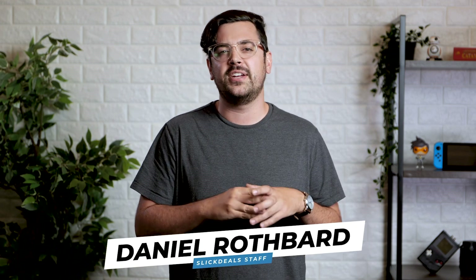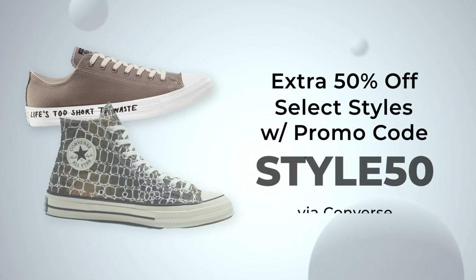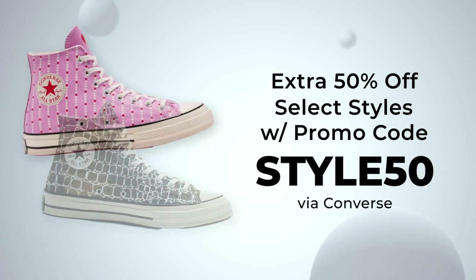Converse is having a 50% off sale and there are a bunch of styles available for less than $20 each. Some were even as low as $15, but those styles sold out pretty quickly.